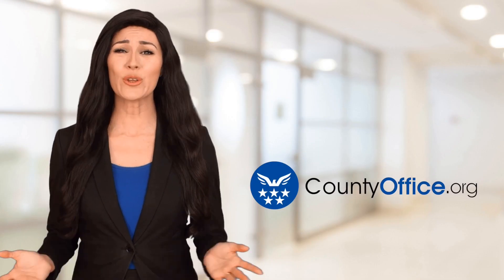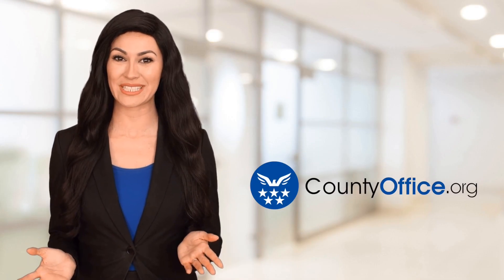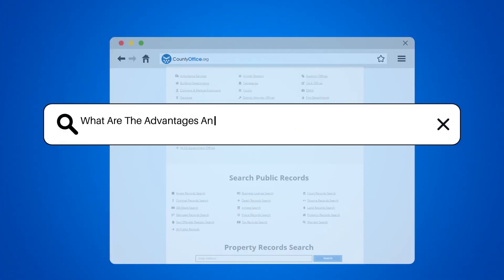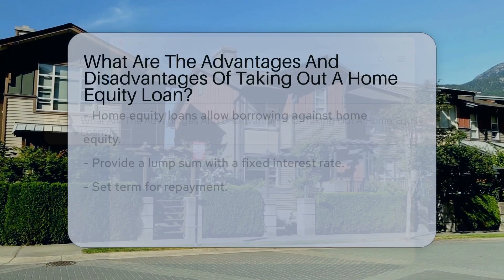Welcome to County Office, your ultimate guide to local government services and public records. Let's get started. What are the advantages and disadvantages of taking out a home equity loan?